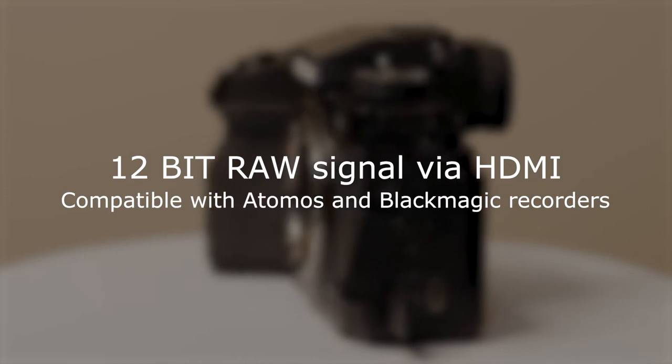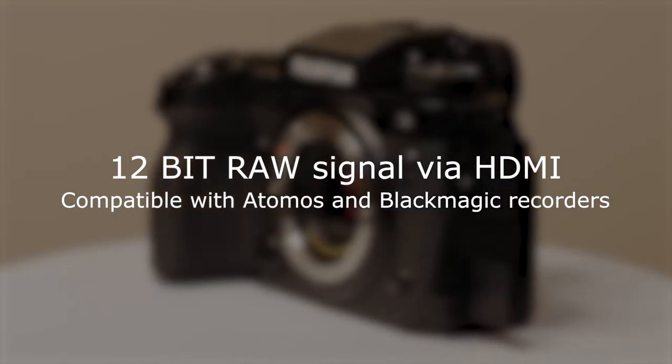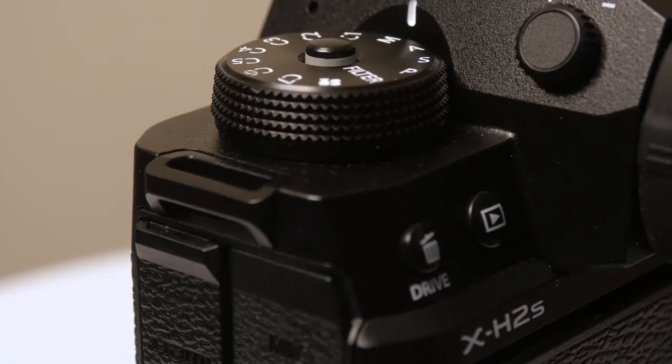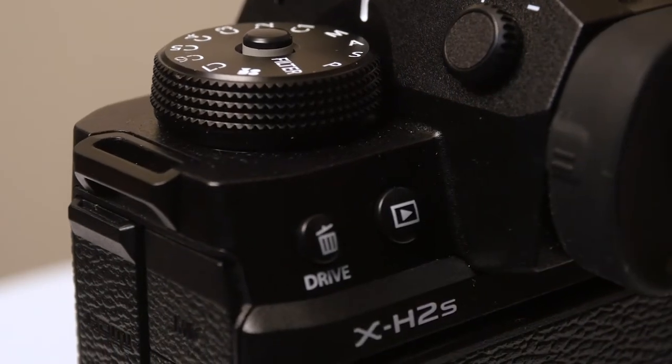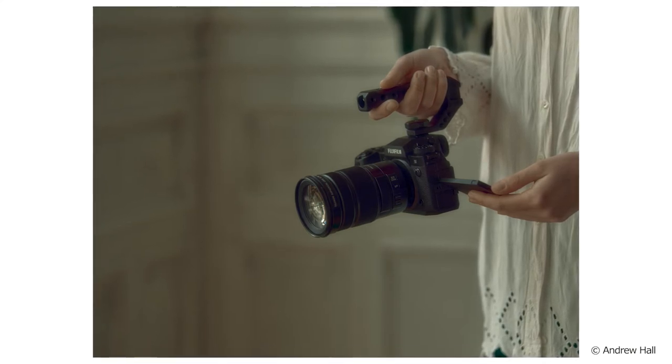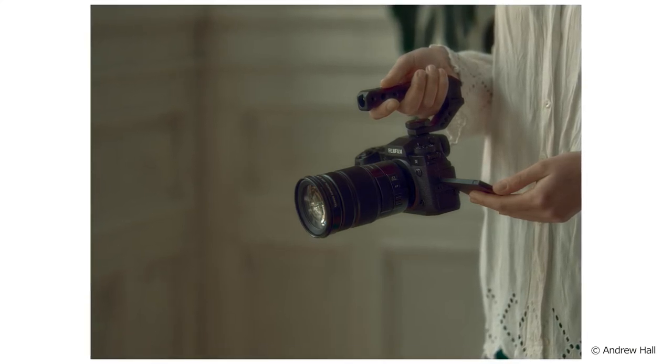It also supports ProRes RAW on an Atomos device or Blackmagic RAW on a Blackmagic recorder. These technological advances give you greater resolutions, a wider range of frame rates, greater bit depth, and less rolling shutter, provided by the really fast sensor readout speed of 5.4 milliseconds.